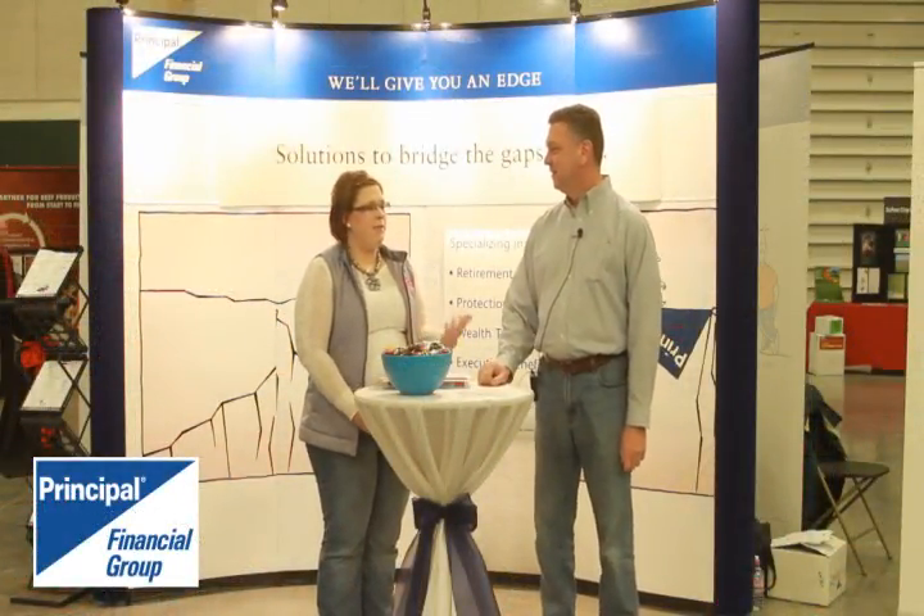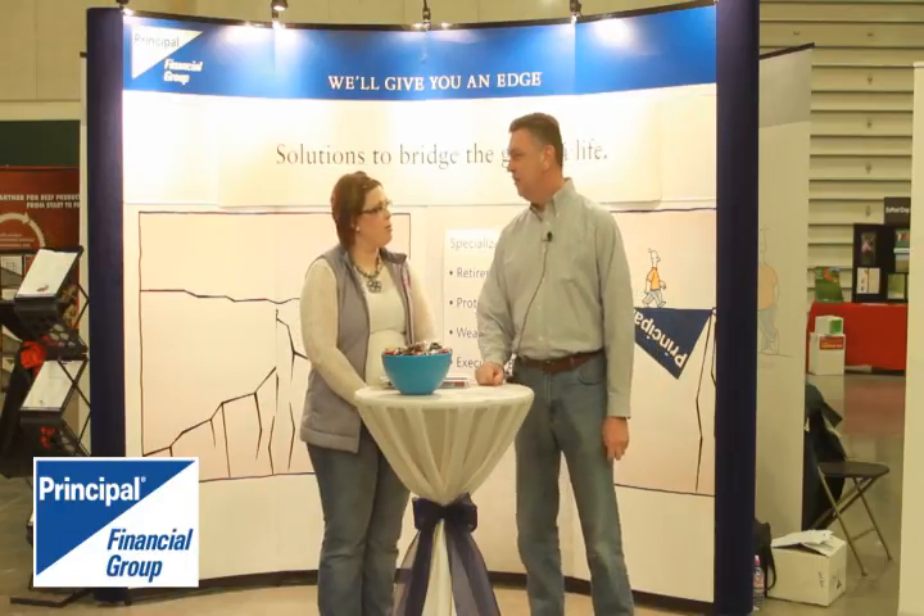Hello, I'm Chelsea Shaw from Nebraska Cattleman's Classic, and I'm here today with Dave Hunt from Principal Financial Group. Dave, how many years have you been at the Classic? This is my second year as a sponsor with Principal Financial Group. Our family has brought cattle to the Classic since it started 20 years ago, but I've been with Principal for five years and this is just our second year as a sponsor.